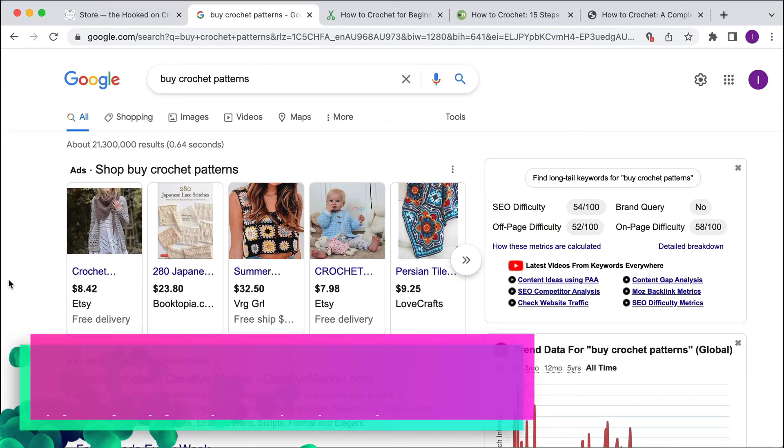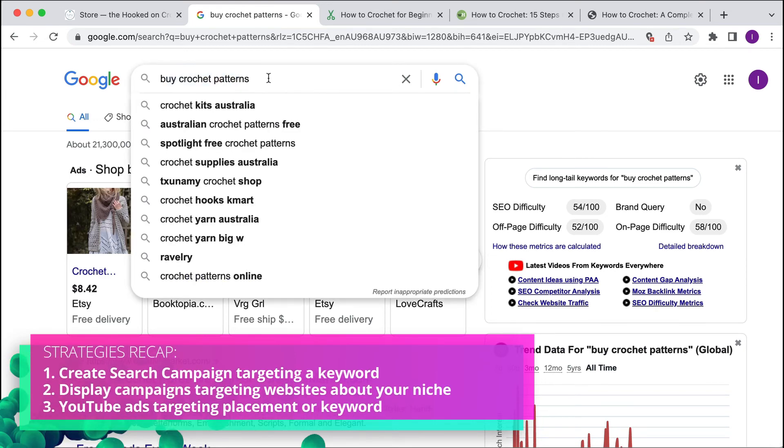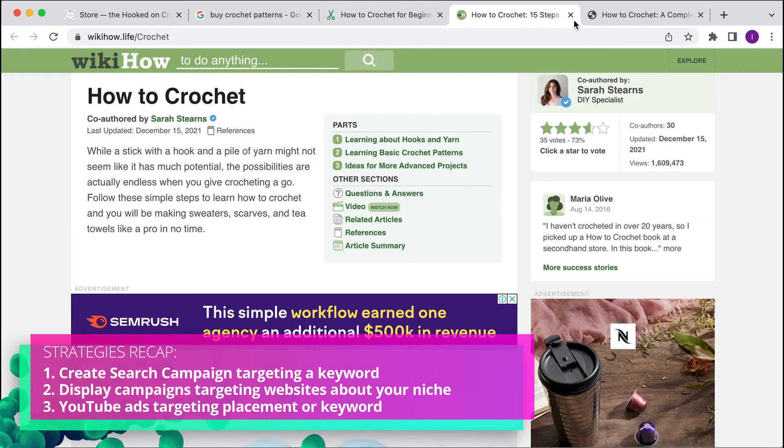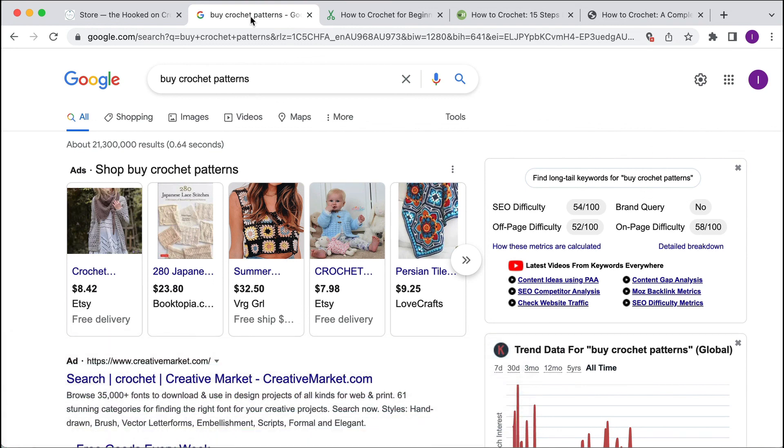We would have a search campaign targeting keywords like 'buy crochet patterns,' 'crochet workshops,' 'classes,' etc. We would do a display campaign targeting websites that allow Google ads on their site, and also a YouTube campaign for keywords and placements. That's what I would do starting out. Obviously once we get some data, we'd make tweaks and optimizations — turning off things that are not working and putting more money towards things that are working.